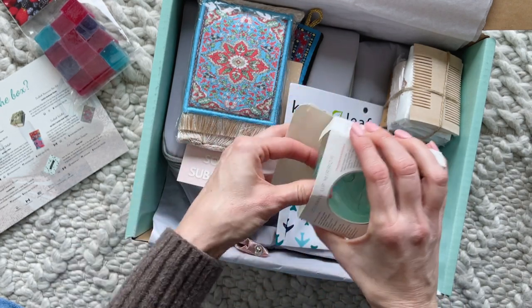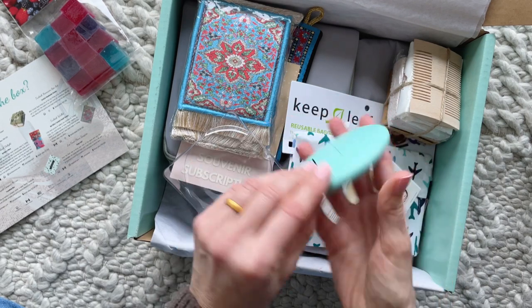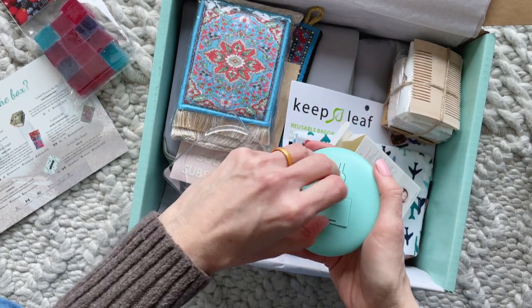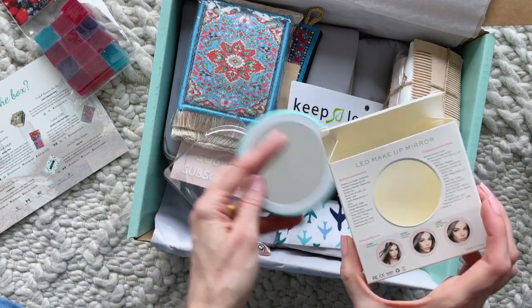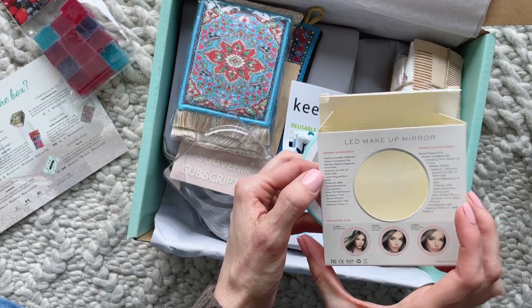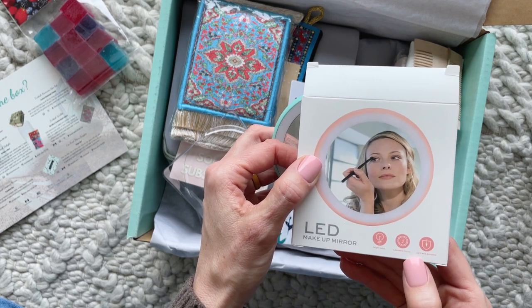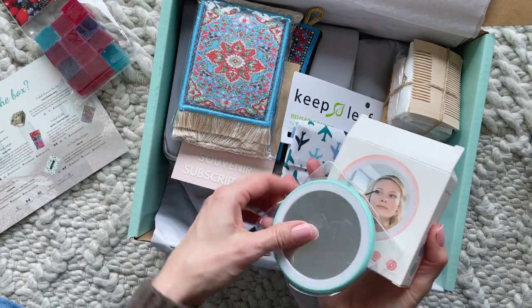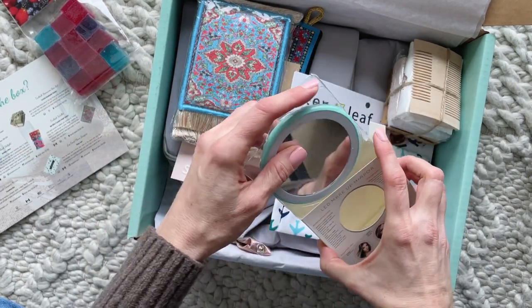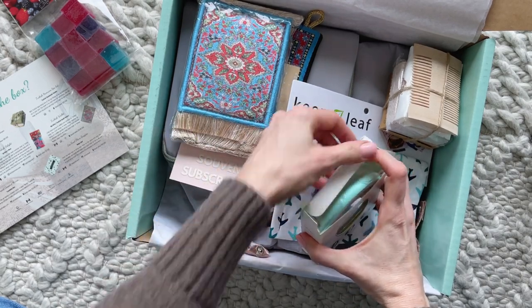Let me look at this — I dropped it, but there we go. It's got a little stand and an on button. It says: LED makeup mirror, night lamp, cosmetic mirror, light and portable — so perfect for traveling. I love that.